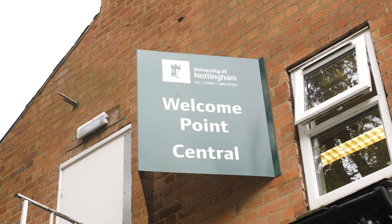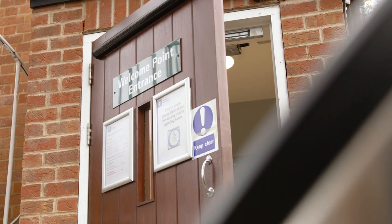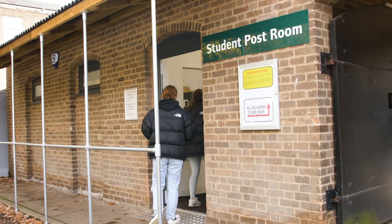If you have any questions or need any help from staff, you can also go to Welcome Point Central, which is only a short walk away. If you need to collect any parcels, you can also go to the Derby Post Room.